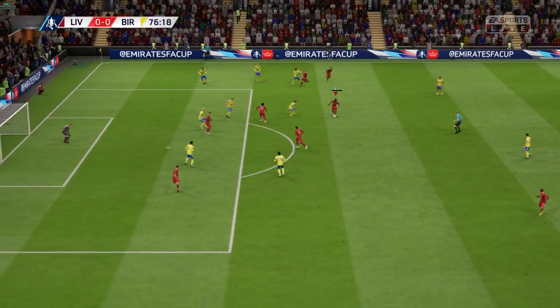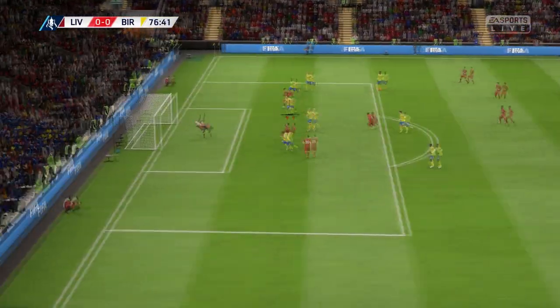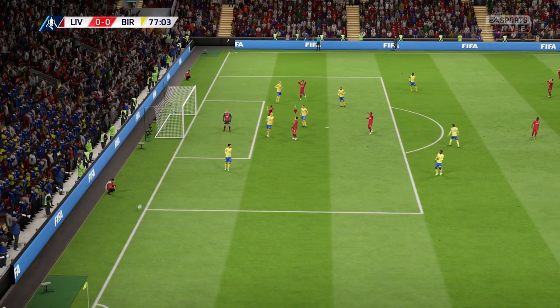Can whip it in now — great chance to go in front, but it hits the post!